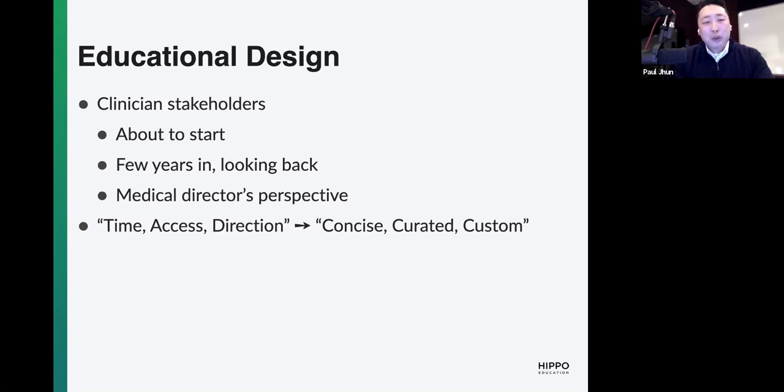What was really fascinating during these focus groups is that very common themes came up, which resonates with all of us in clinical medicine: time, access, and direction. I don't have time for any of this education. I don't know how to get this kind of information. And even if you did give it to me, where do I even start? The amount of knowledge is just so overwhelming and can be intimidating. So it led to these themes of how do we make the education concise? How do we curate and customize them for the individual learner's needs? That's the framework that leads into the conversation today.